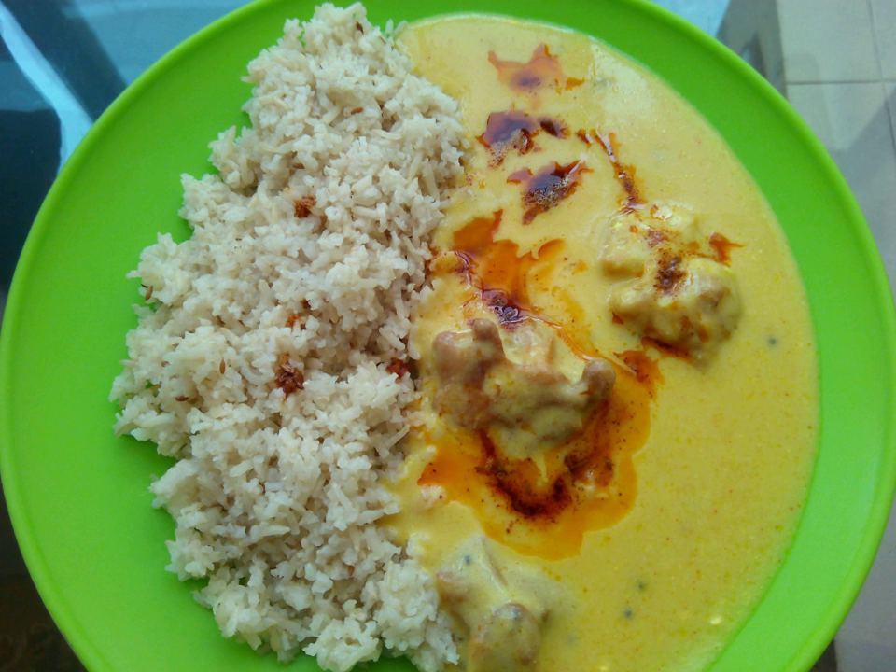Kadi or kari is a dish originating from the Indian subcontinent. It consists of a thick gravy based on chickpea flour, and contains vegetable fritters called pakoras, to which dahi is added to give it a bit of sour taste. It is often eaten with boiled rice or roti.